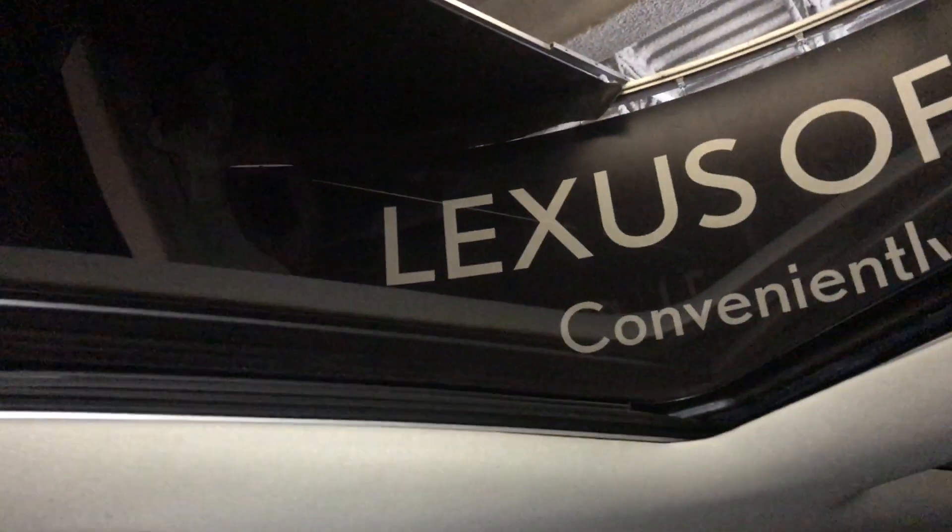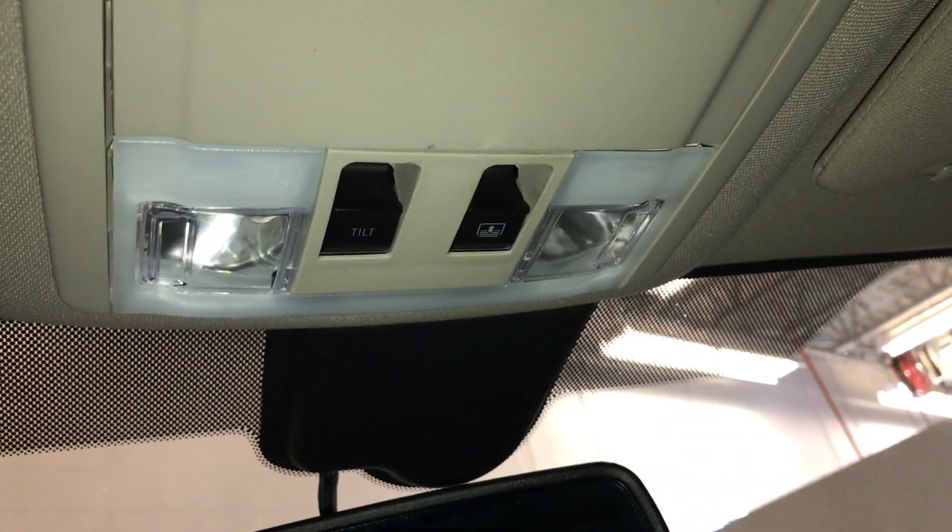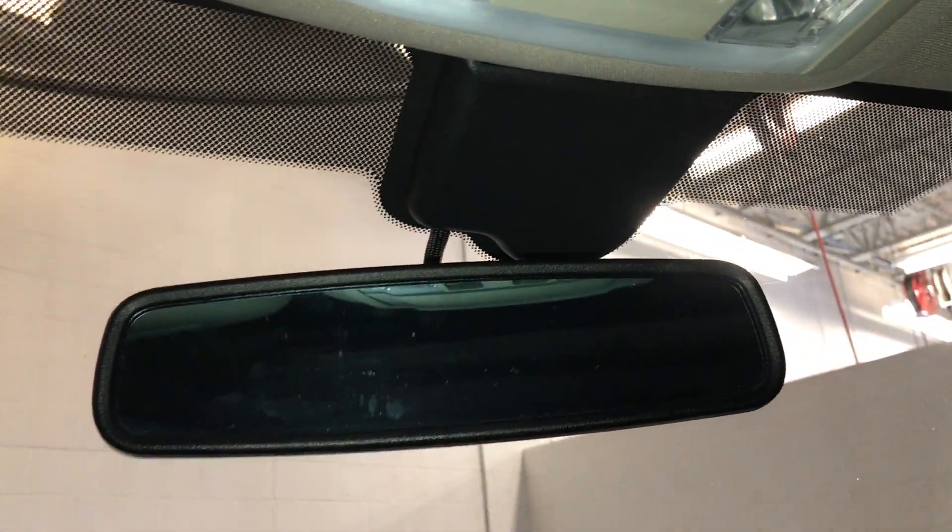Panoramic glass roof — the panel over the driver and passenger can tilt open. Powered sunshade. Controls are overhead. Sunglass holder. Auto-dimming rearview mirror. And on the driver visor, you have three integrated garage door openers.